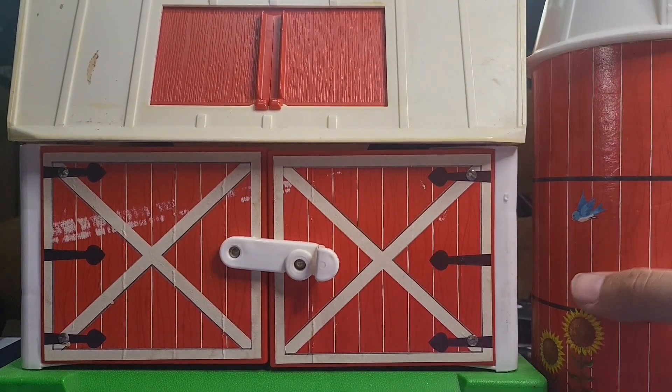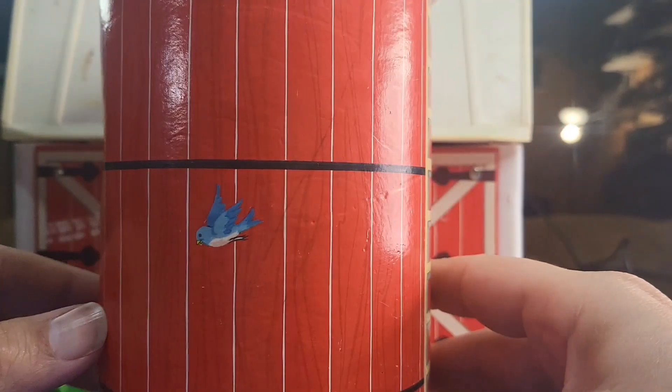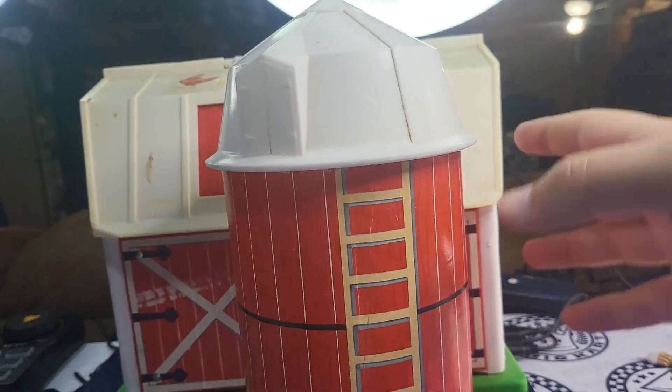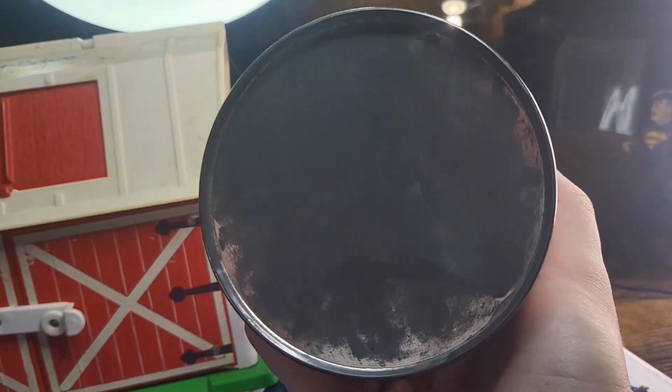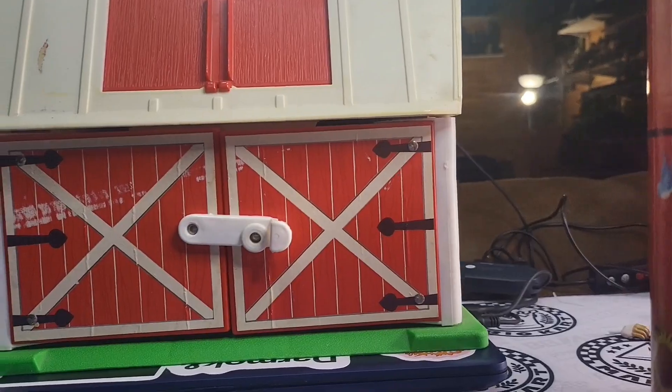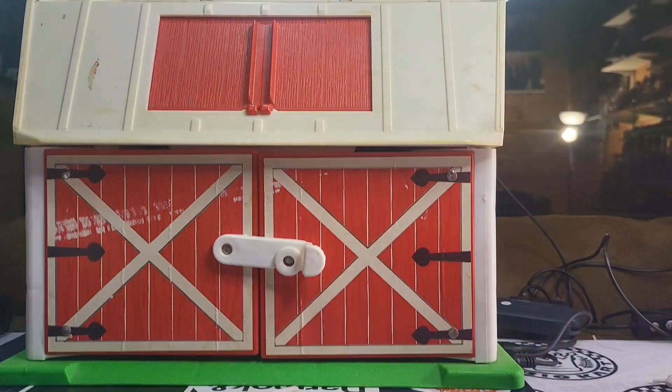Starting off, we have this ingenious silo — normally used for grain and things like that. Good old metal bottom, cool artwork all the way across, a little barn door, and a ladder. But it had a multi-purpose: you lean it over, slide the top off, and what do you get? You get accessories.